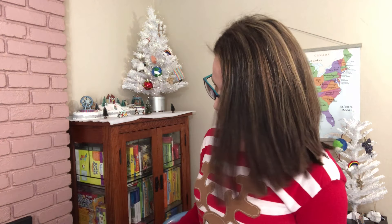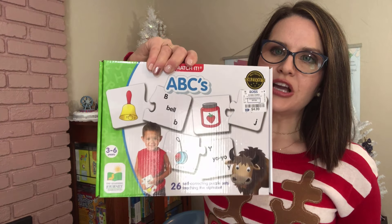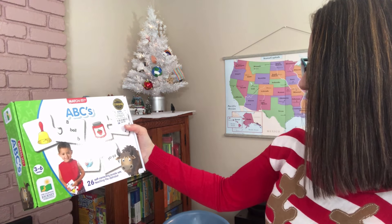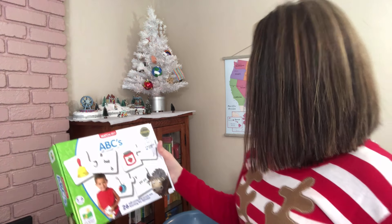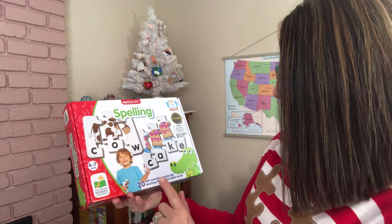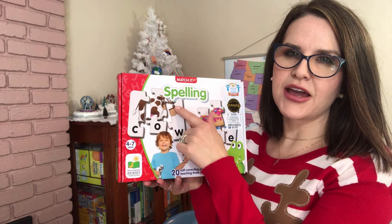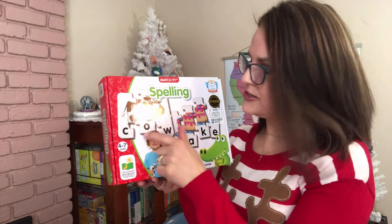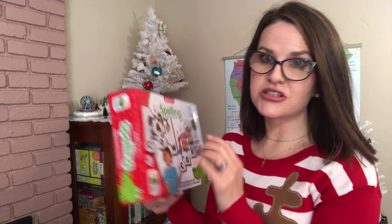The last two things I purchased for him are from Ross — I found these little puzzle pieces. The first is the ABC puzzle: it has a picture, the letter, and the word, which I thought would be great for speech too. It's for ages three to six, with 26 self-correcting puzzle sets teaching the alphabet, by The Learning Journey. Then there is one for spelling — also puzzle pieces, for ages four to seven, with 20 self-correcting puzzle sets showing the picture and how to spell it. Also by The Learning Journey, also from Ross — and they were only $4.99 each.